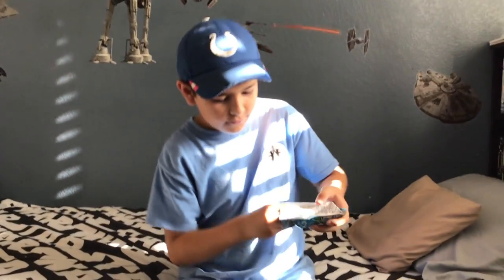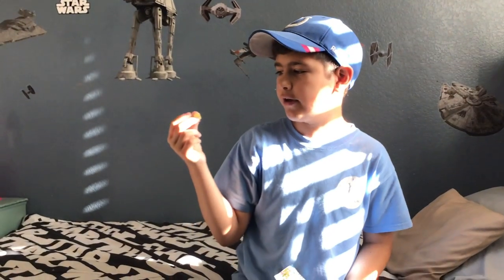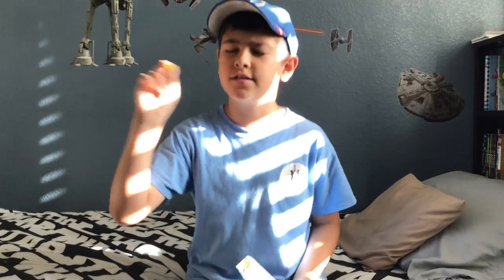Moving on to yellow. Looks pretty good. I wonder if I'll taste more sour because usually with sour candies yellow is always the sourest, so I wonder if it's gonna be the same as all the other sour candies. Let's try it.